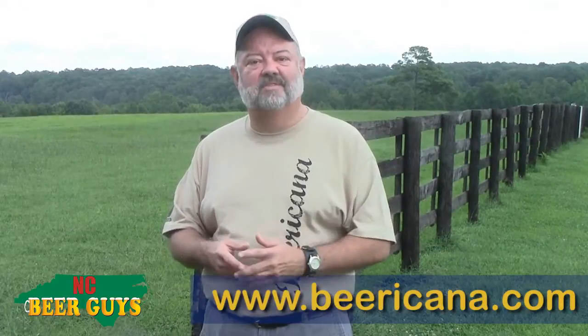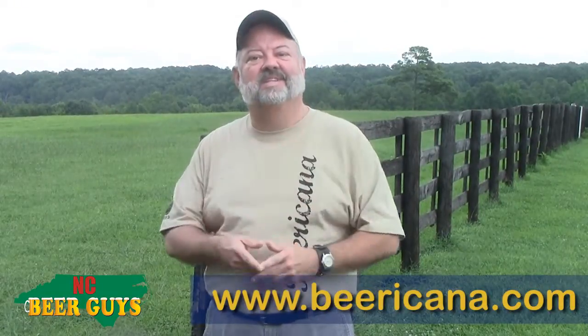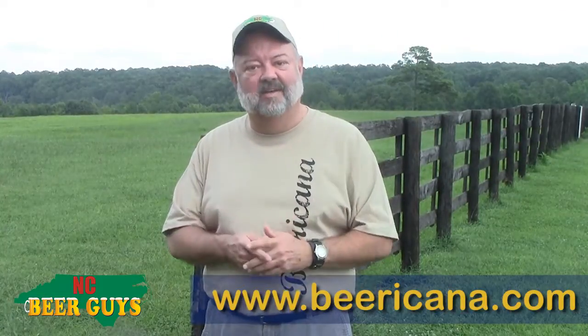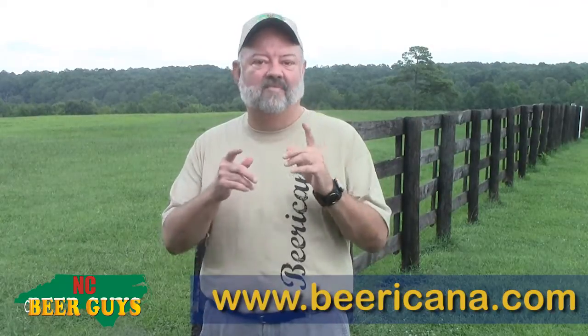I'm here in the beautiful, fence-green pastures of Sutton Farm Park in Holly Springs. It's quiet now, but on September 27th this place will be rocking with one of the Triangle's largest beer festivals, Beer Acana. More than 40 brewers will be here to provide us with great samples of amazing craft beer.